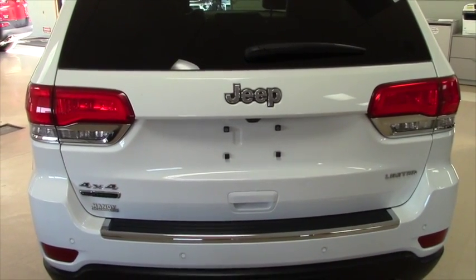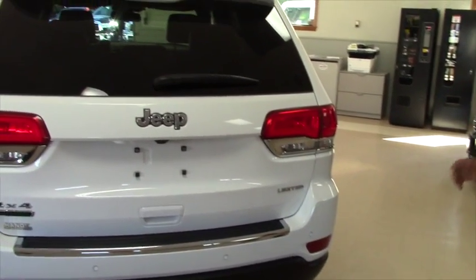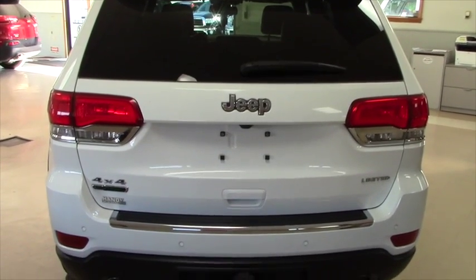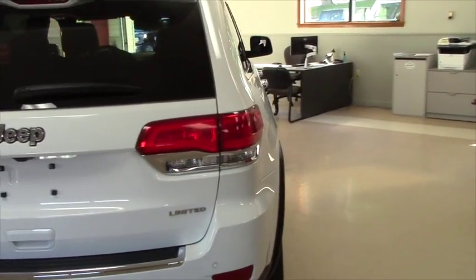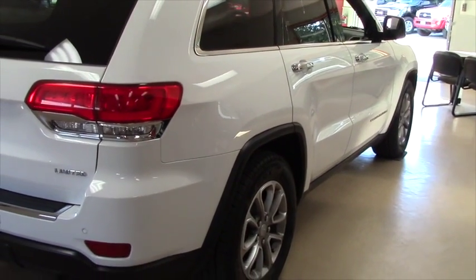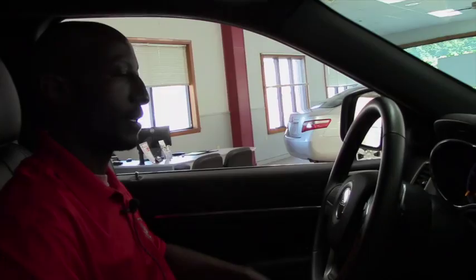I'm sure you will like it, and you can be able to tow because this vehicle has a 4.0 engine with enough power to tow things. And when you take a look around, not any scratch on the vehicle.